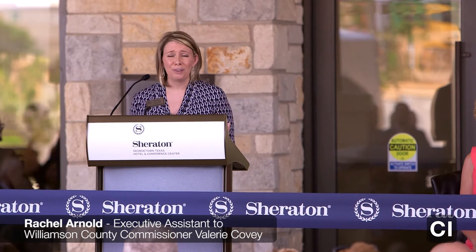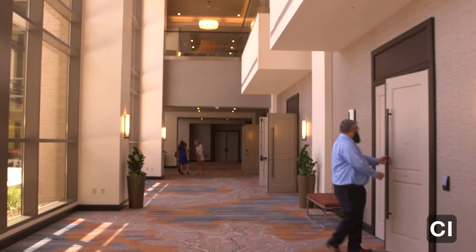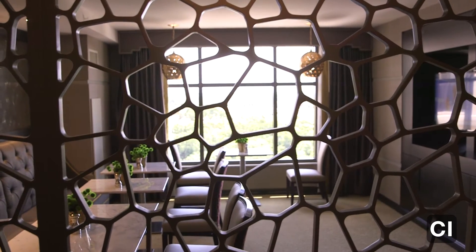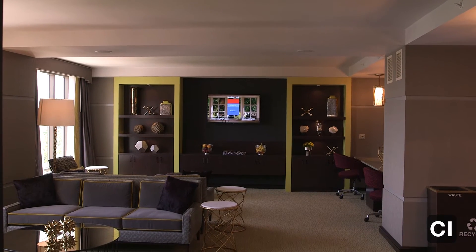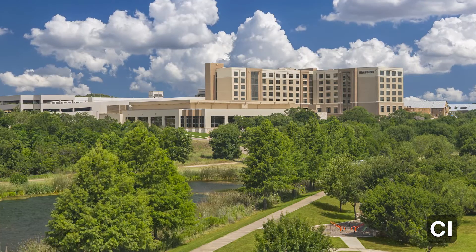this project and this beautiful hotel has the opportunity to serve a vital role to our growing community and to the economic potential that we have. I guarantee you people all around the world are going to get the opportunity to discover Georgetown, Texas.